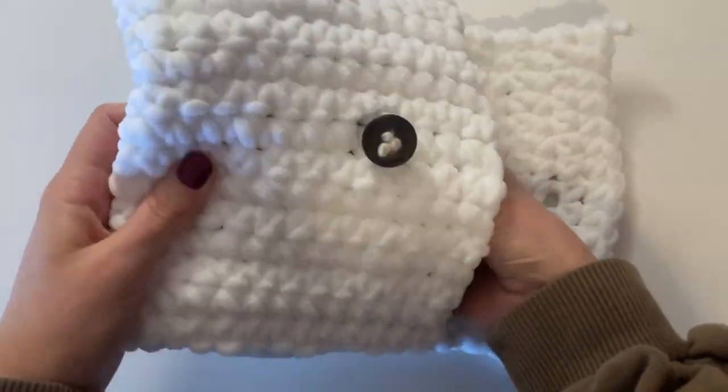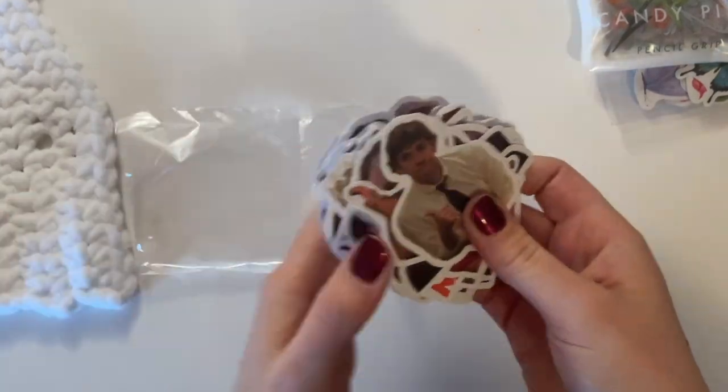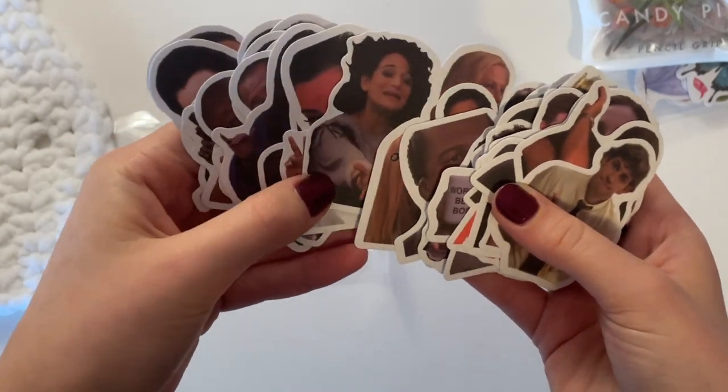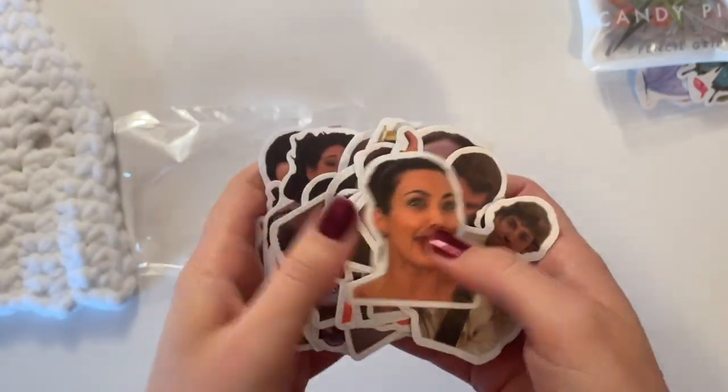All of my loose sticker sets are kept in my crocheted pouch. This first set is based on TV shows, so we have The Office, Brooklyn Nine-Nine, Parks and Rec, and then a couple from Keeping Up with the Kardashians. There are some really funny ones of Kim — I just think that's hilarious.